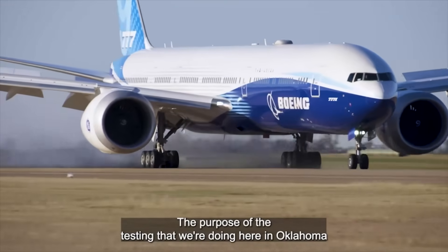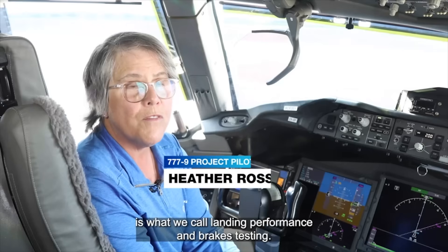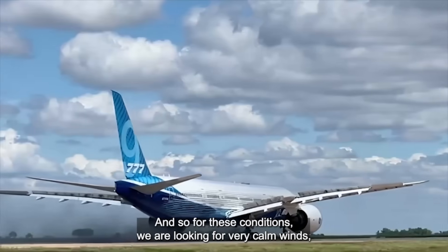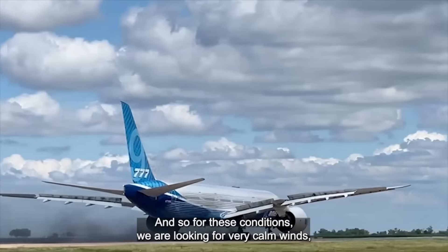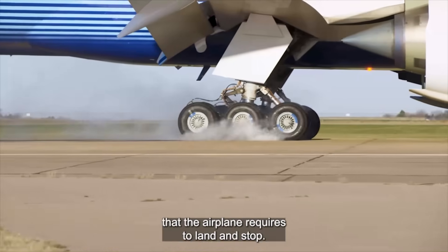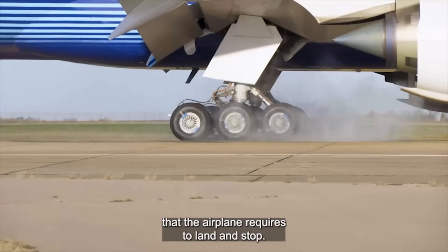The purpose of the testing that we're doing here in Oklahoma is what we call landing performance and brakes testing. For these conditions we are looking for very calm winds and we are looking to determine the minimum distance that the airplane requires to land and stop.